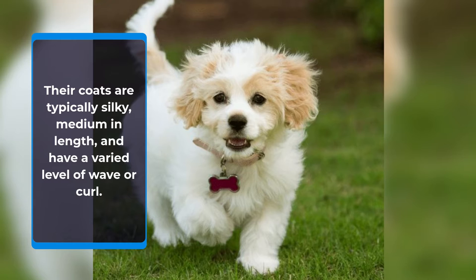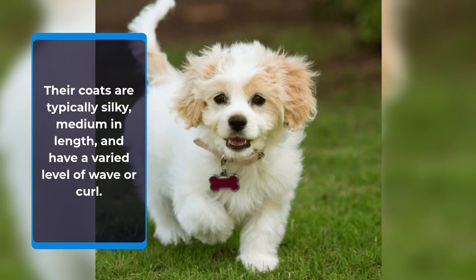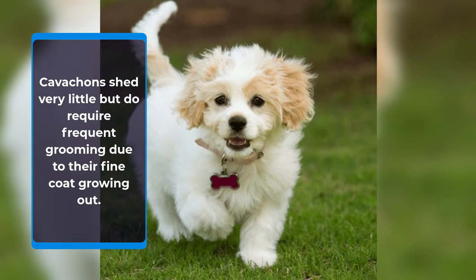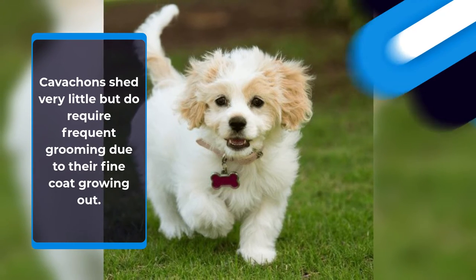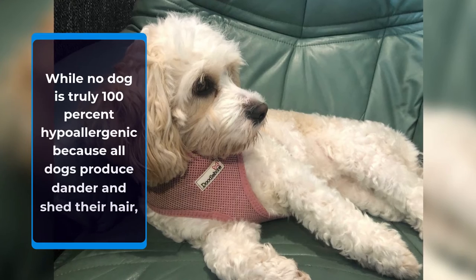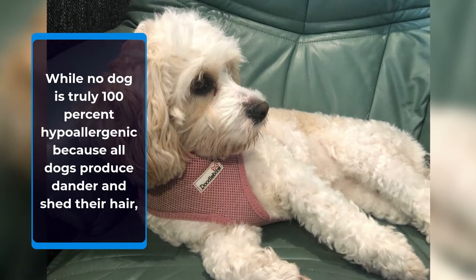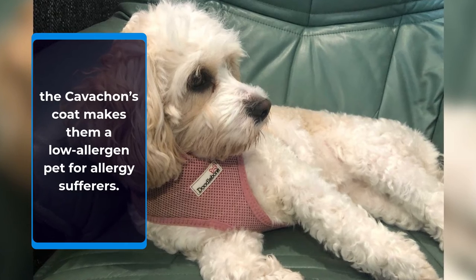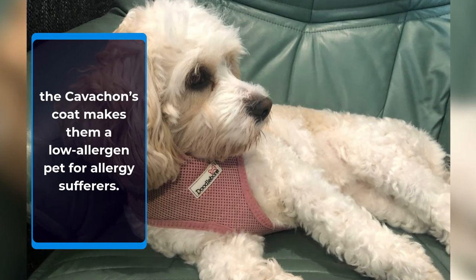Their coats are typically silky, medium in length, and have a varied level of wave or curl. Cavachons shed very little but do require frequent grooming due to their fine coat growing out. While no dog is truly 100% hypoallergenic because all dogs produce dander and shed their hair, the Cavachon's coat makes them a low-allergen pet for allergy sufferers.